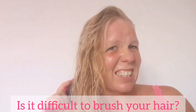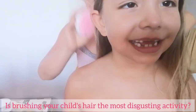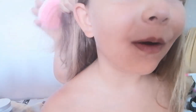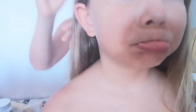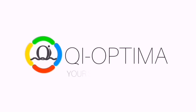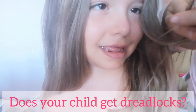Is it difficult to brush your hair? Summer, sun, sea, bad shampoo... Is brushing your child's hair the most disgusting thing ever? Shall we brush more? Never. Does your child get dreadlocks?